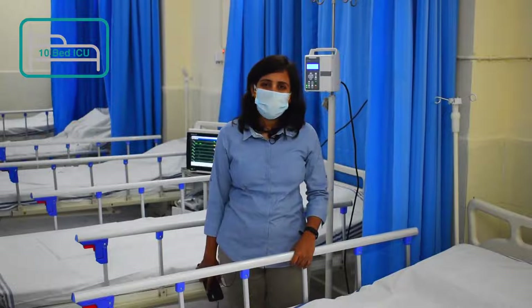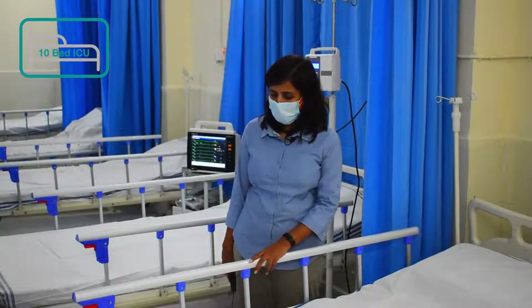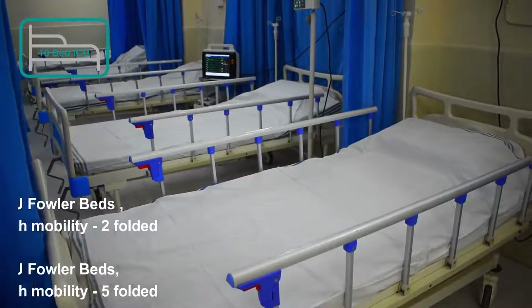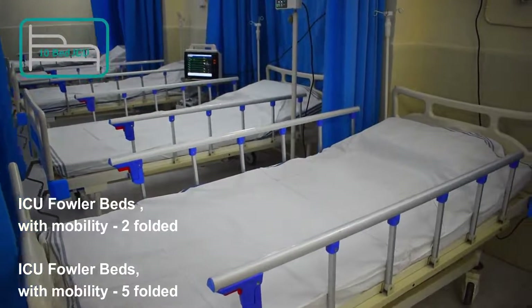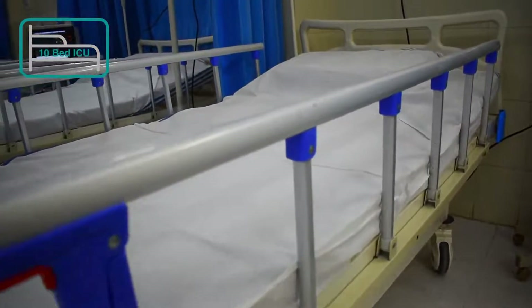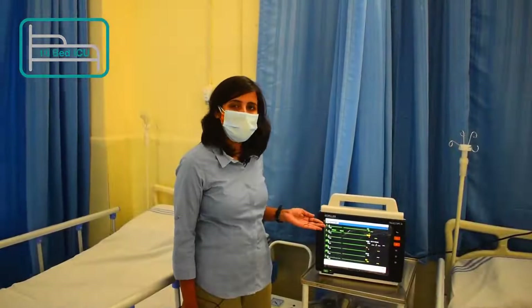We are giving 12 ICU fowler beds — two functional and five functional. These ICU fowler beds have an adaptable back section in order to give relaxed repositioning to the patient, including positioning of the knees. Manually operated crank systems can be accessed in multiple positions.